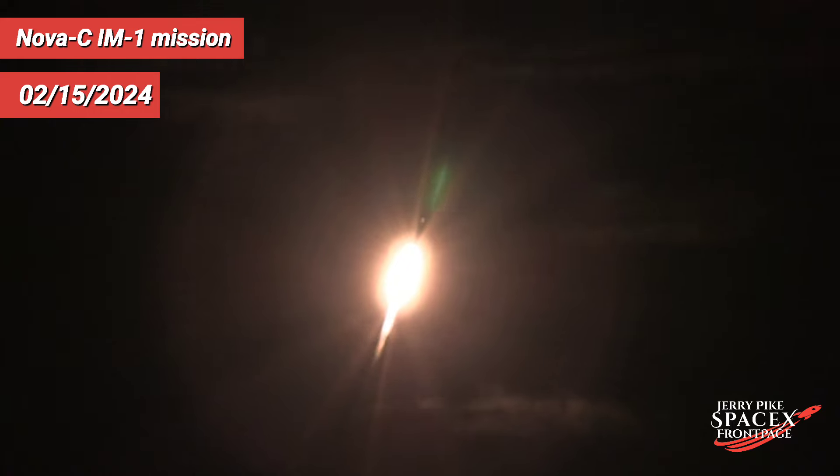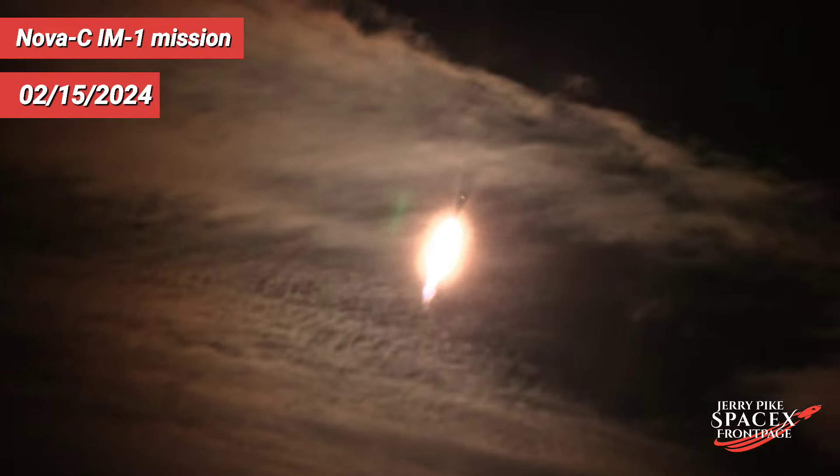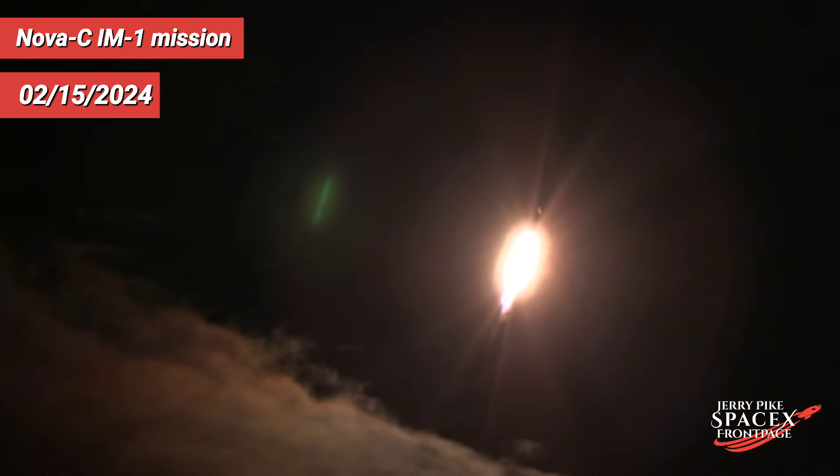Carrying the IM-1 payload. Now, during ascent, we tilt the engines — the technical term being gimbling — and that turns the rocket horizontally.